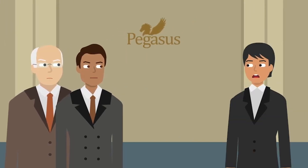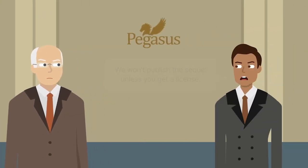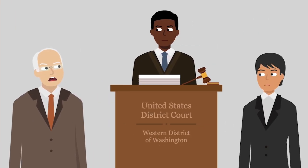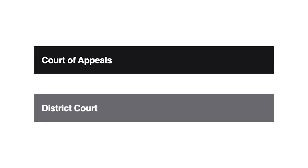When Doyle's estate later learned of a similar sequel that Klinger was preparing to release with Pegasus Publishing, it threatened to block distribution of the work if Pegasus didn't obtain a license. Caving to the pressure, Pegasus refused to publish the sequel unless Klinger obtained a license from the estate. Klinger, however, sued the estate in district court, seeking a declaratory judgment that he may freely use the material in Doyle's first 50 works because the copyright had expired. Klinger ultimately moved for summary judgment, which the court granted, along with Klinger's declaratory judgment.